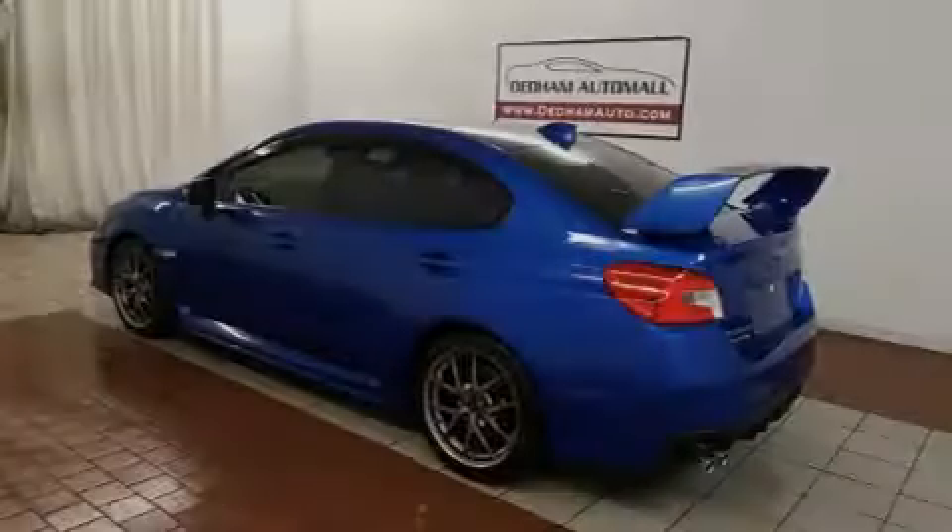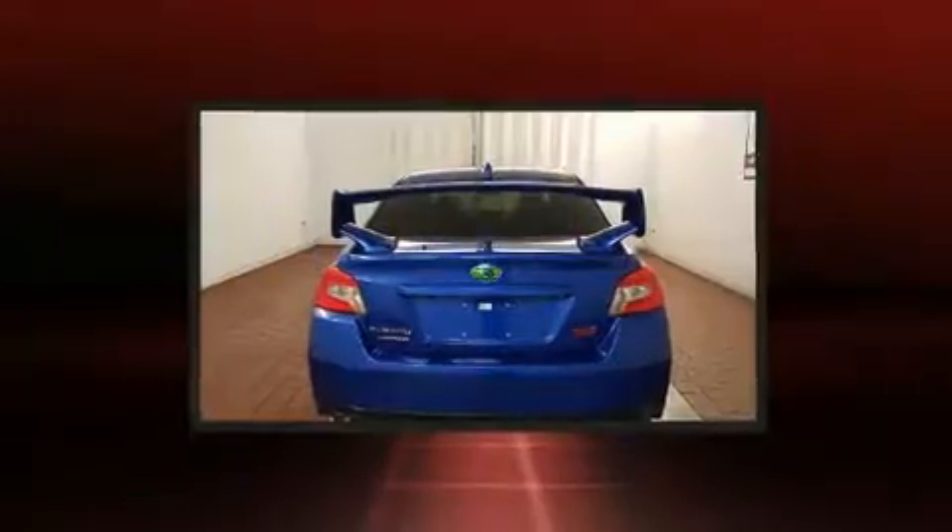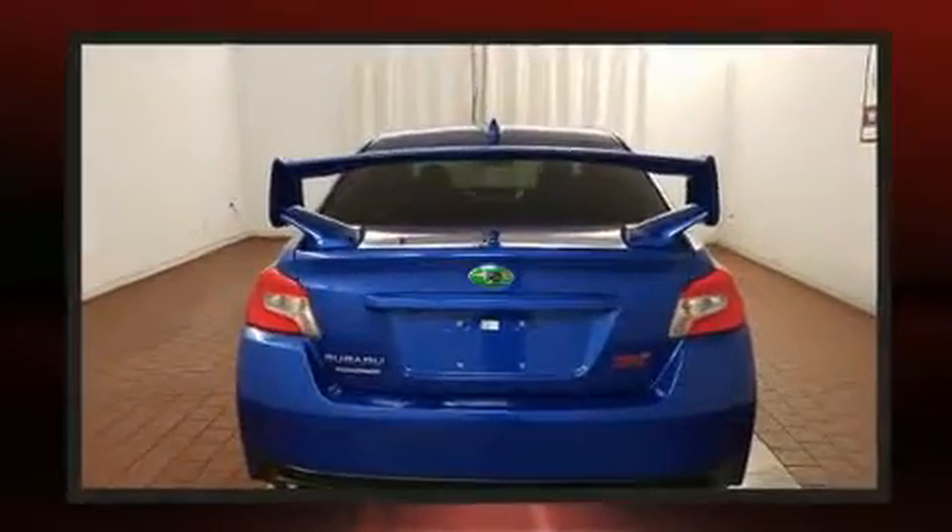Sensibility and practicality define the 2017 Subaru WRX. This four-door, five-passenger sedan is ready to drive off the showroom floor.